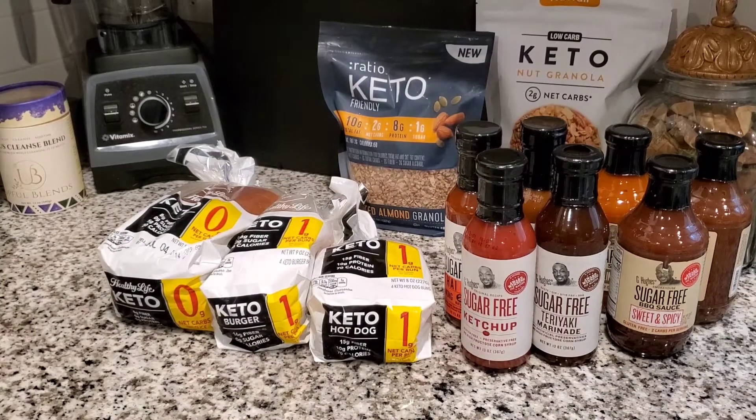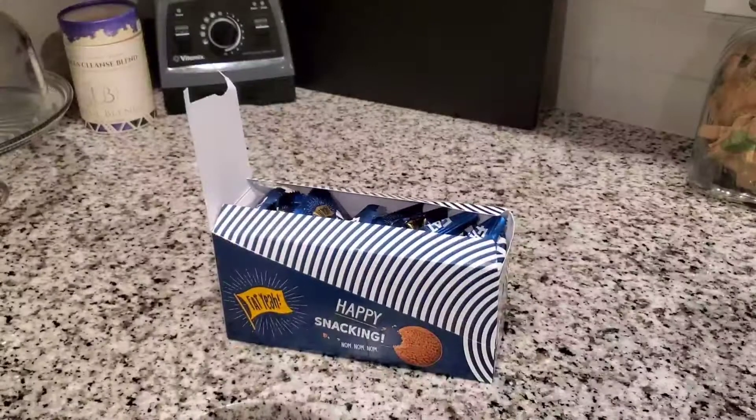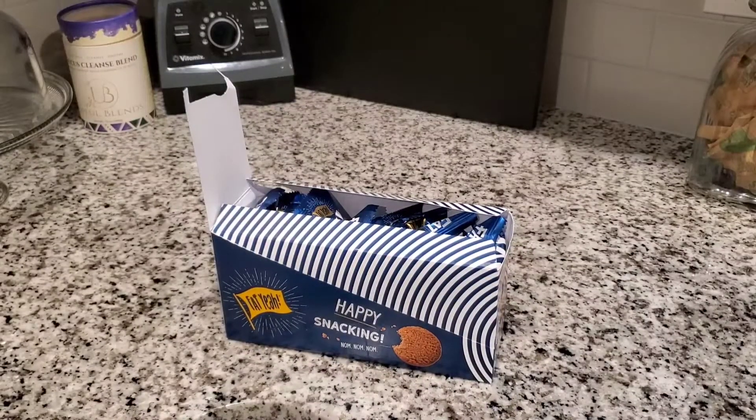That concludes my new keto items that I want to try and also some of our staple keto items, sauce-wise — for barbecue, wing days, and all that stuff. I hope you enjoyed this video and I'll see you in my next one.